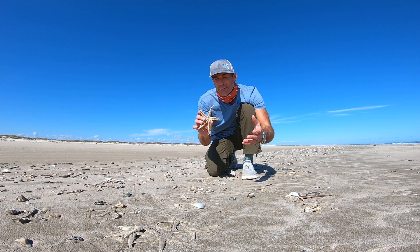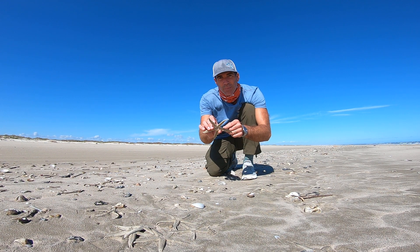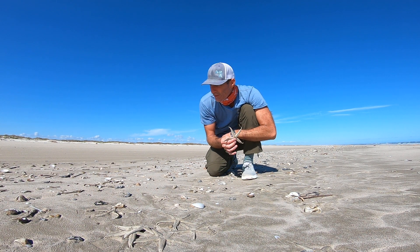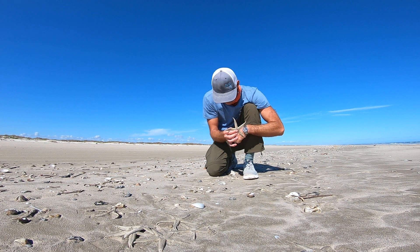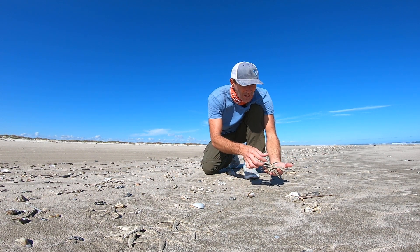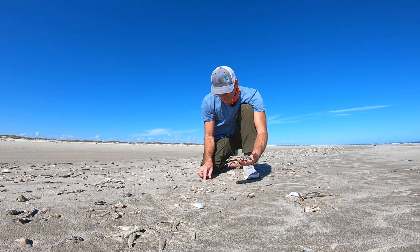These are interesting too — they have five arms. What's really cool about these is that they can regenerate their arms. So if one breaks off, it seals up and a new arm starts growing out from that point. Real neat — I'll see if I can find one of those for you.